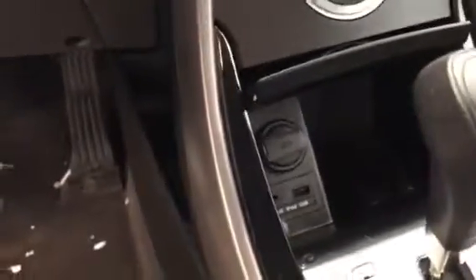It's got a USB port in here and an aux cable.